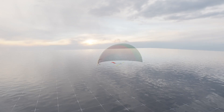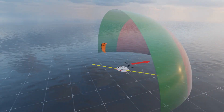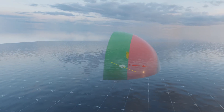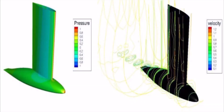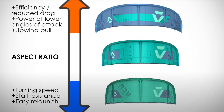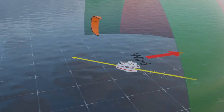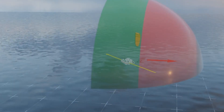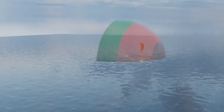Upwind kite sailing, also known as close-hauled sailing, is a bit trickier because it requires two key components: a keel and a high aspect ratio kite. The keel provides the resistance needed to prevent the boat from drifting sideways, while the high aspect ratio kite generates the lift to pull the boat forward against the wind. This combination works well for smaller boats because the forces are easier to manage, but for larger boats it gets much more challenging until kites are large enough to generate the necessary lift.